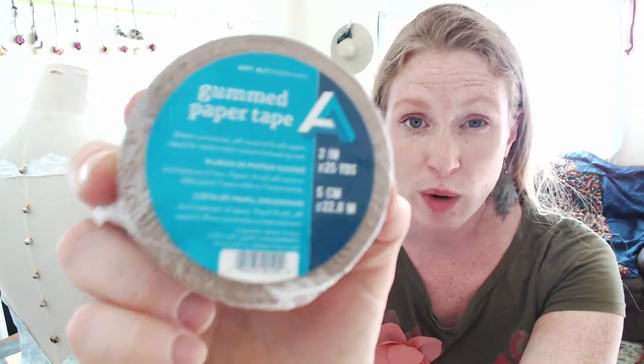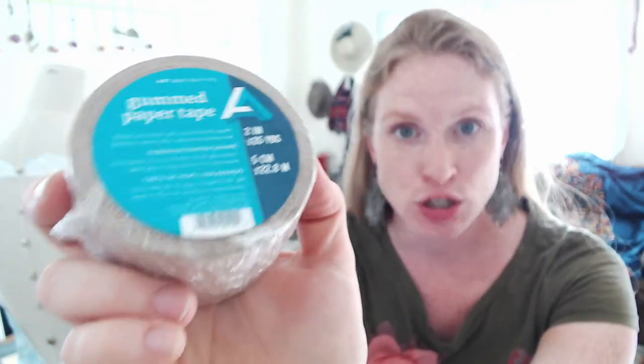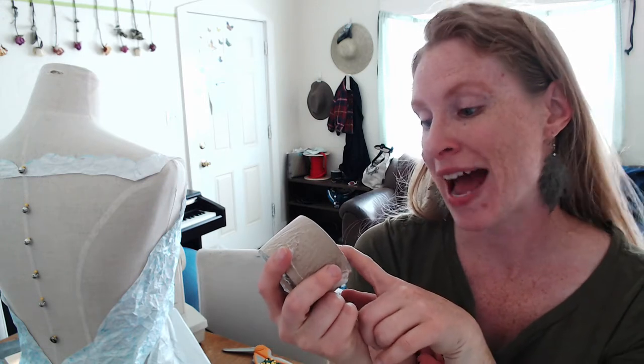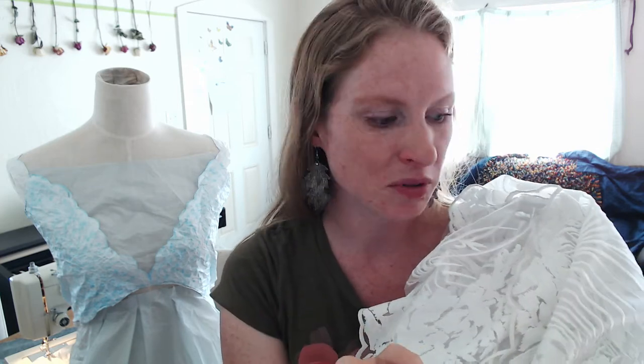I have some paper gum tape to make a paper gum tape dress form. It has to be water-activated and this one is also pH neutral - specifically says craft paper. There are plenty of tutorials out there, and I'm sure I'll be showing you how I do mine as well. I'm really excited to get to this part. It does have a sweep train, the veil is going to be even longer - so many details. I could go on and on.